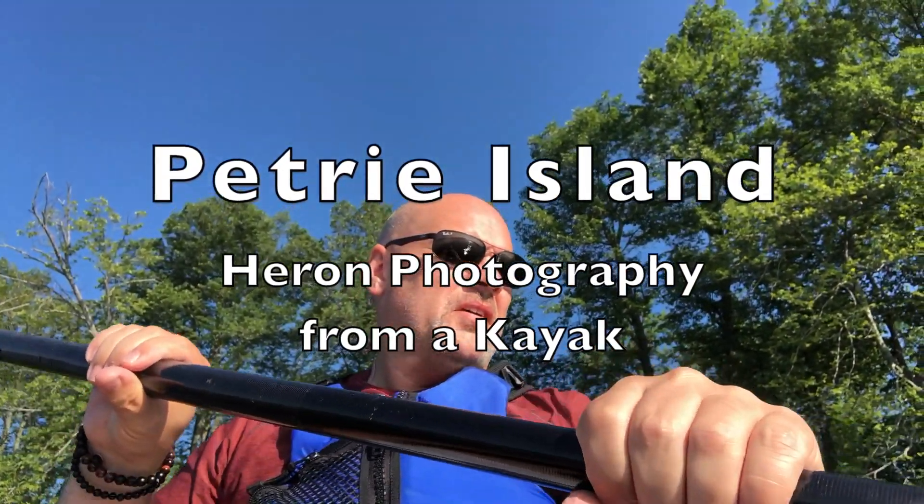Hey everybody. Sue and I are at Petrie Island doing some kayaking and checking things out. One of my most popular videos was heron photography and kayaking at Petrie Island.